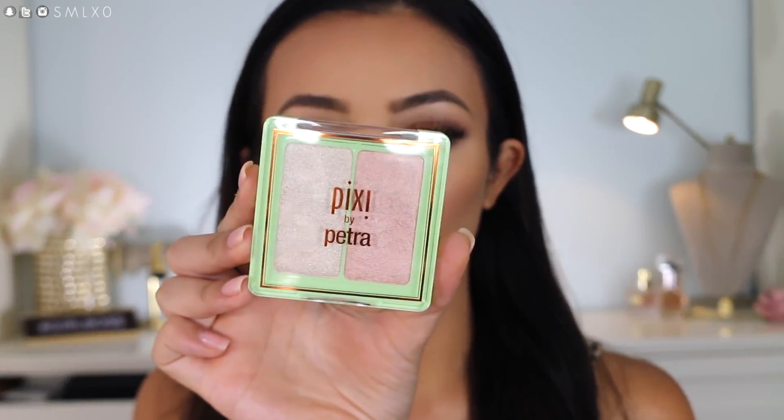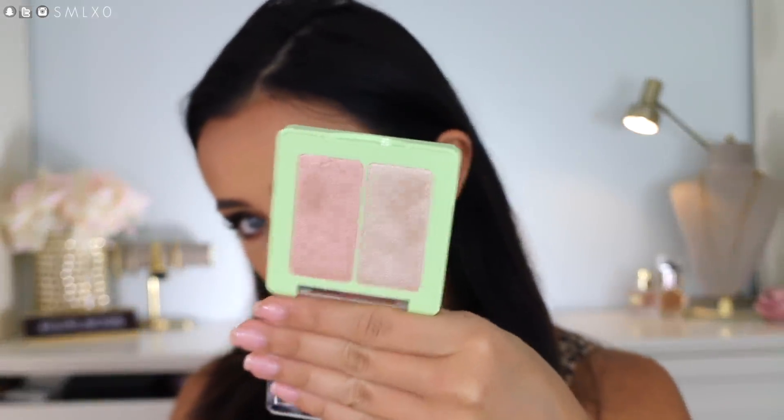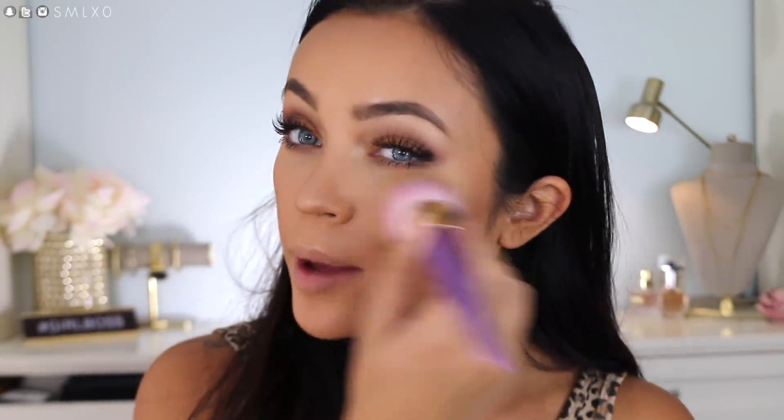I still need to add my highlight, so I'm using this one from Pixie — it's called Subtle Sunrise Glowy Gossamer Duo. It looks really, really pretty. I'm trying the lighter one — oh, that is really pretty, very metallic. So I'm going back over with that powder again just to make it a little bit less extreme — I don't like that harsh line of highlighter.